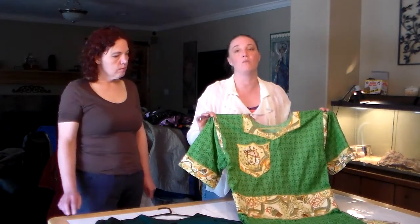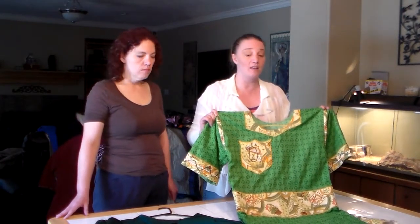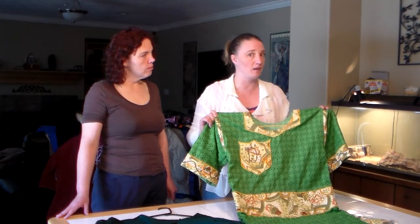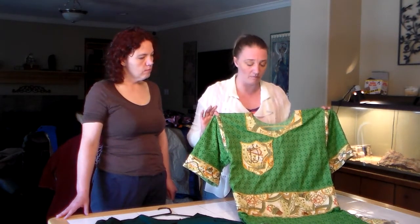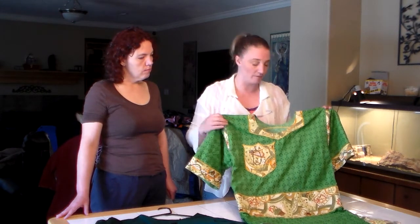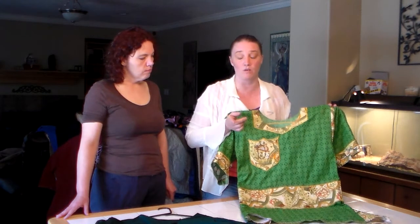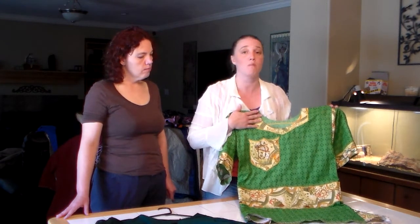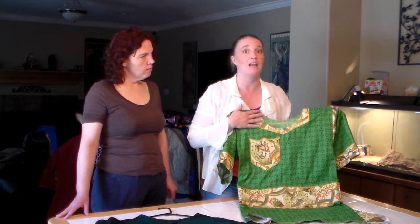Anything that would rip or wrinkle if you sat in it is not something you want to fight in. For field garb, you want it to be more useful. It needs to be tougher. It can be as elegant as court garb, but it doesn't have to be. It can be simple and elegant or it can have a lot going on. Court garb had not so many elements, whereas a field piece might. Both can have fancy elements or be completely simple — either is fine.